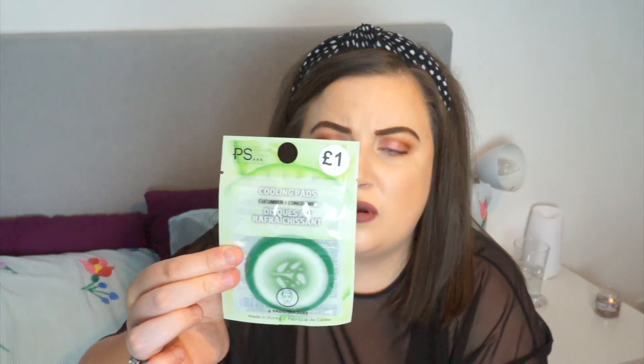Adam actually pointed these out for me — they're one pound and these are cooling pads in cucumber. There are six pads in here. It says do not reuse and do not sleep with them on. I'm not sure if I'm meant to put them in the fridge. I've never used them before — have any of you? I just feel like if I'm having a pamper they'll be nice on my eyes, and also perfect for hay fever, itchy or red eyes. Only a pound, which is amazing.